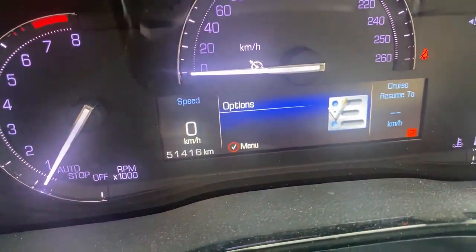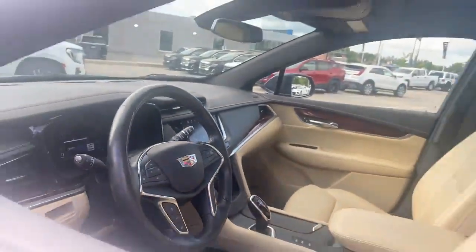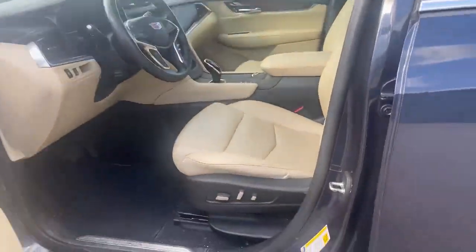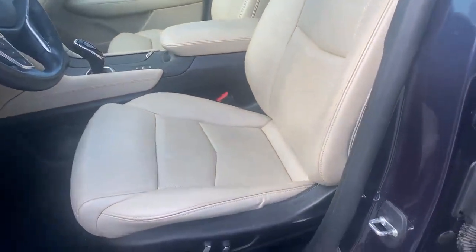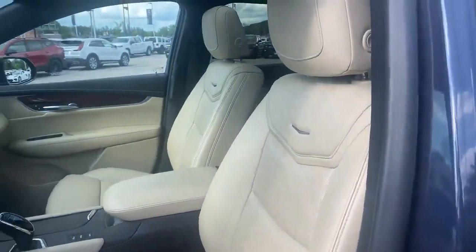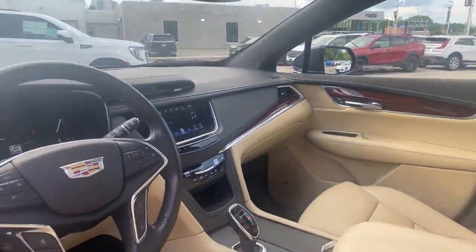As I zoom in here, you'll see it's only got 51,416 kilometers — that's very low mileage for a car this year. The driver's side has power seats and lumbar control as well, and as you can see the seat is not ripped or torn, just needs a little bit of a cleanup. It's not a smoker's car and it's not a pet odor car.